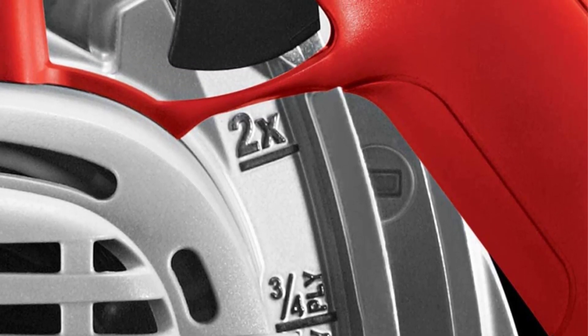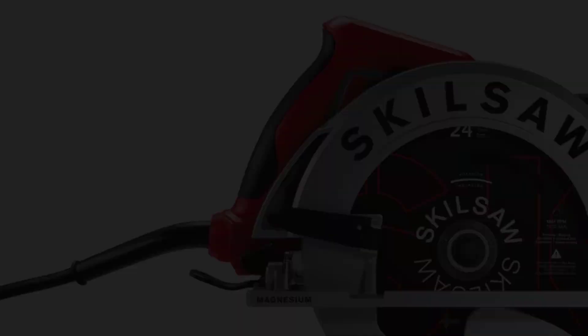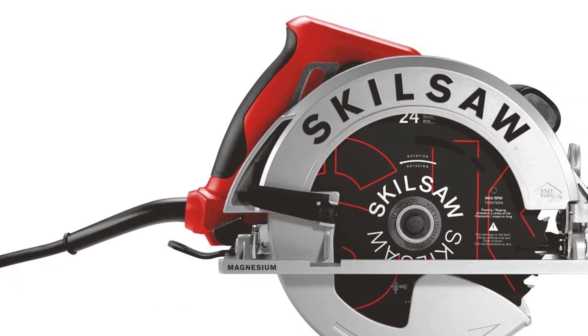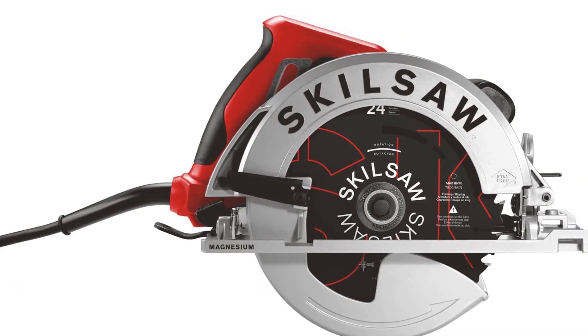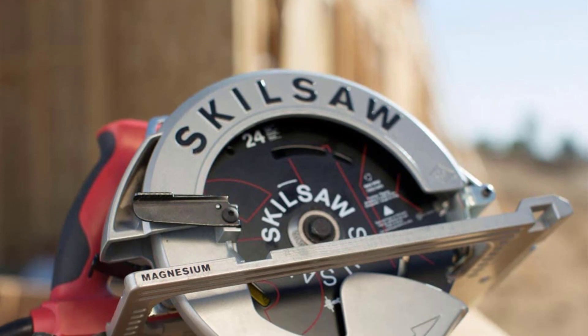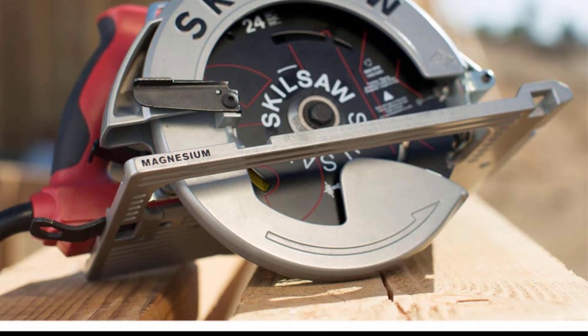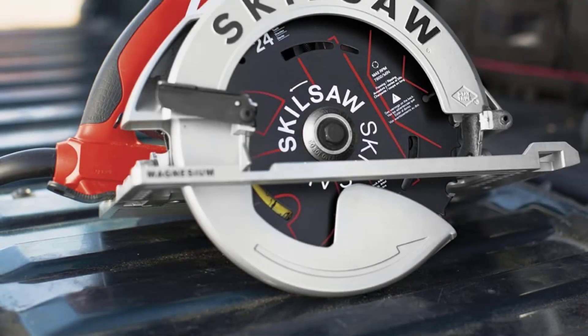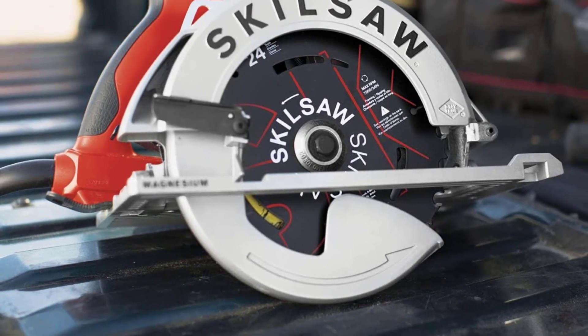Don't think that the lightweight of this saw makes it a lightweight when it comes to power, accuracy, or versatility. Its 15-amp motor is designed to remain cool even when work sessions go long, and can spin the blade up to 5,300 RPM. This is a great choice not only for DIYers, but also for professionals who do a lot of framing or other construction work.